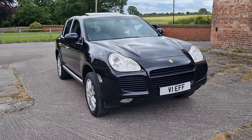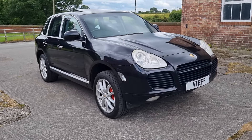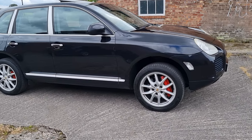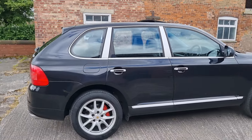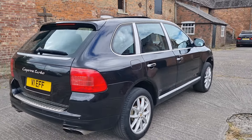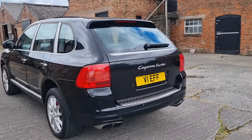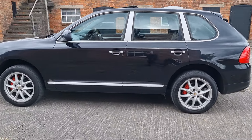Here's going to be a fairly detailed video on this 2003 Porsche Cayenne Turbo 4.5 V8 petrol auto, about 450 horsepower, metallic black leather interior, quite a few options including a sunroof, 19-inch wheels, sat-nav, heated seats and so on.